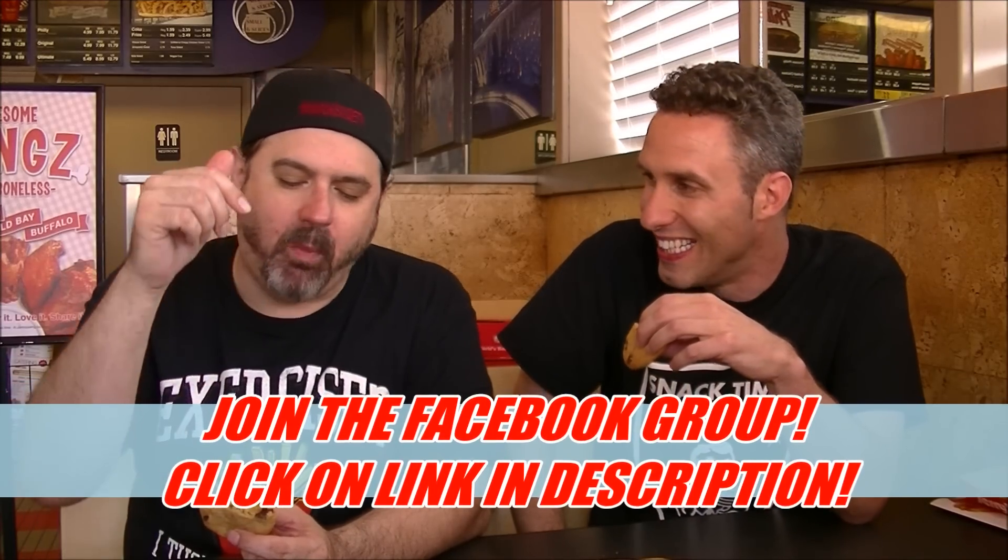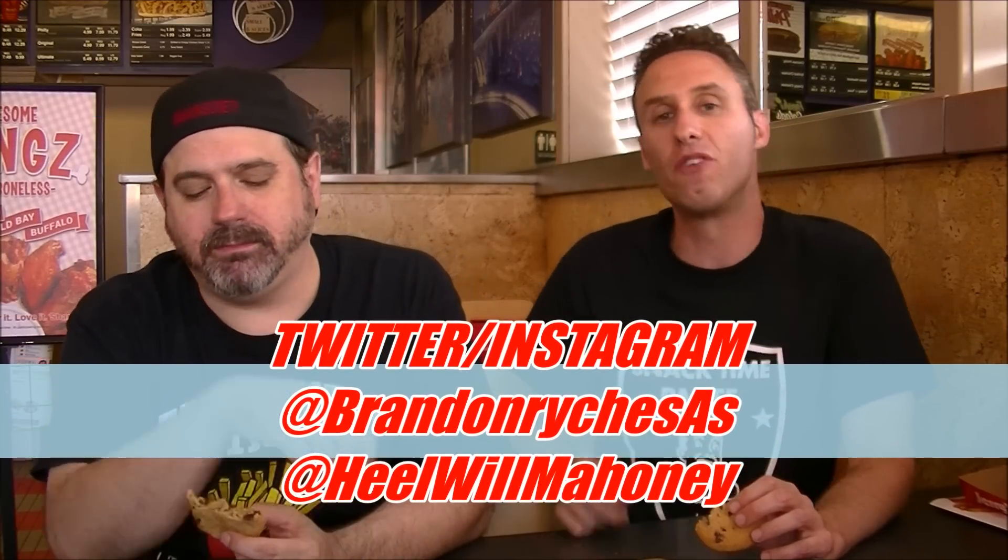We need to hear about this on the Facebook group — where it all started. The way you get to the Facebook group is down in the comments; click on that link. We have hundreds of the coolest people in the world in our group, and you can be one of us too. Also follow us on Twitter and Instagram: at Brandon Wright SAS and at EO Mahoney. Use hashtag Snack Society all day, every day for all your snacking needs. Check out this wall — I want to hear if you made it over it. The SAS brought the wall down. We'll see you next time. Awesome cookies. Bye-bye.